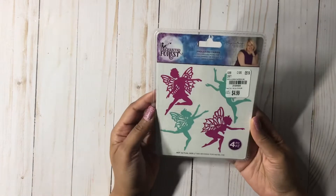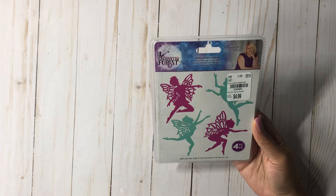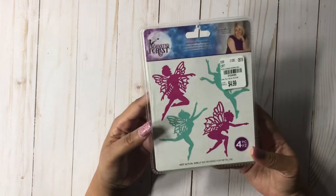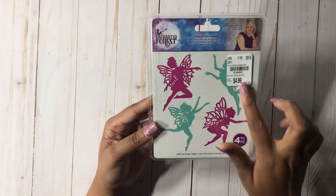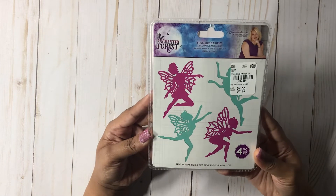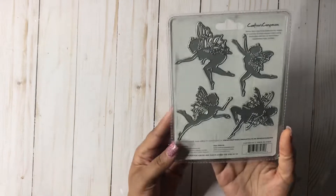The next thing I picked up was the Enchanted Forest fairies. I was so super excited that I got my hands on these, because they were actually online for like $20. I went back and forth — I'm like, I'm not paying $20 for this because the retail price is $16.95. But lo and behold, I got it for $4.99. Here is the SKU. These are the beautiful fairies. I still haven't found any of the paper pads — I'm still on the hunt for those.